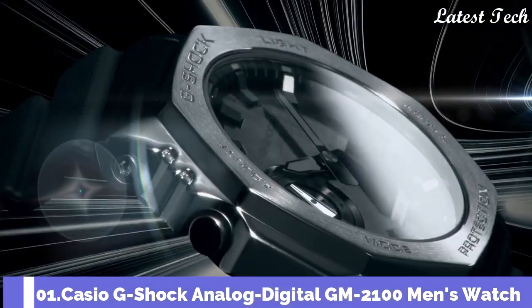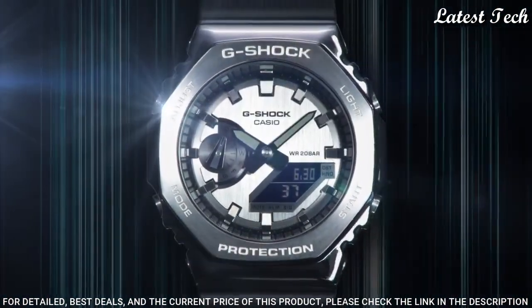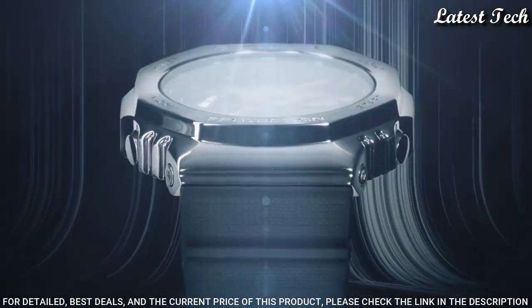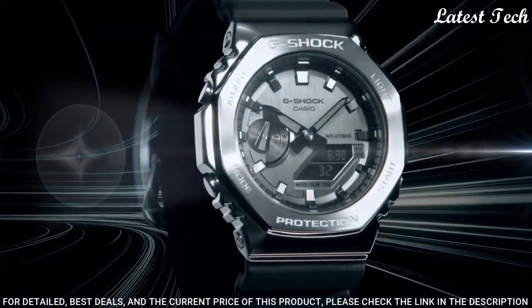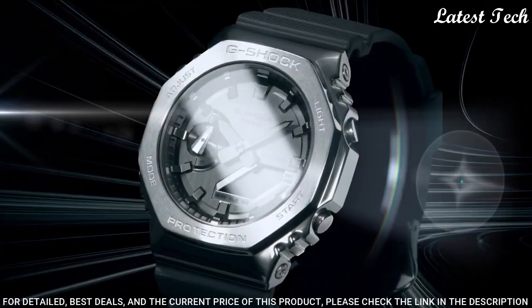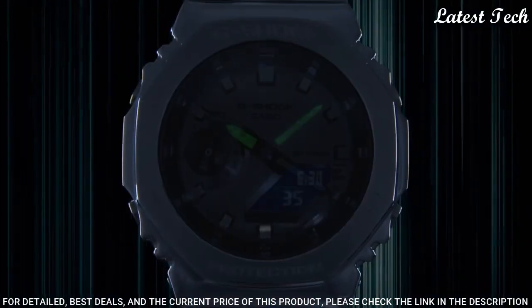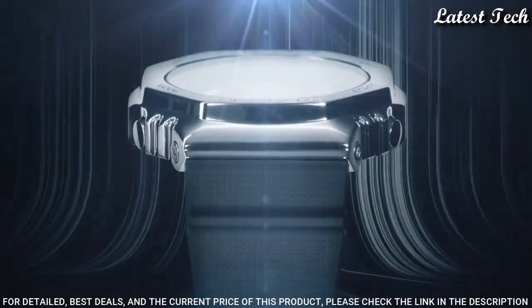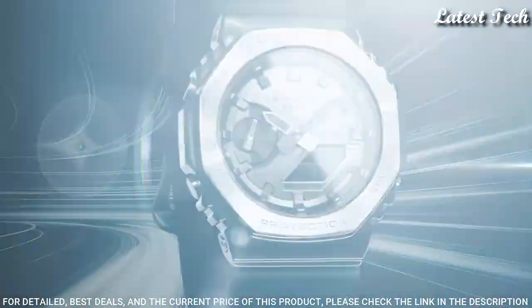Number 1: Casio G-Shock Analog Digital GM-2100 Men's Watch. It features a Japanese Quartz Movement and 5611 Caliber, Stainless Steel Polymer Case of Round Shape. Case dimensions are 44.4mm in diameter and 11.8mm in thickness. Display Type: Analog Digital. This timepiece has mineral glass and 200m water resistance. The following features are equipped: Glowing Hands, Glowing Markers, World Time, Countdown Timer, Backlight, Perpetual Calendar, Chronograph, Alarm, Date, Day, and Month.